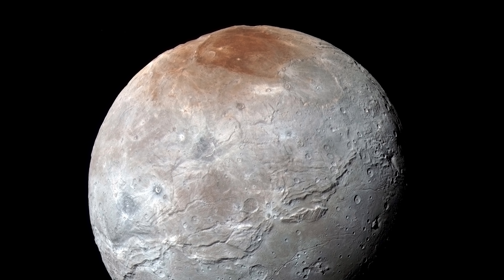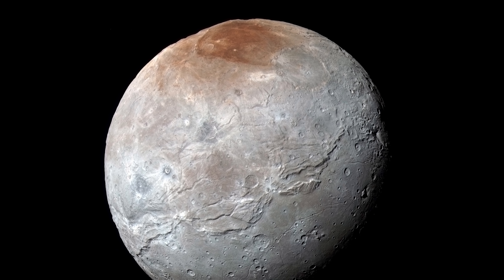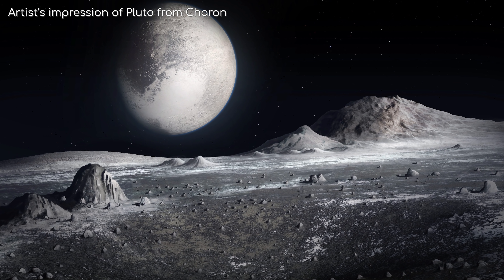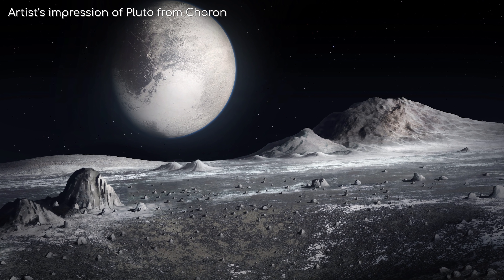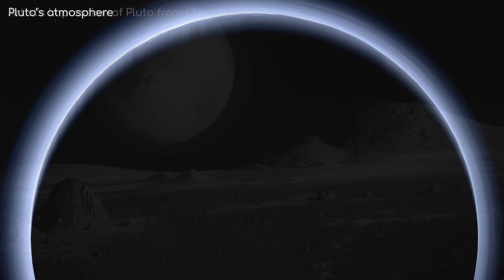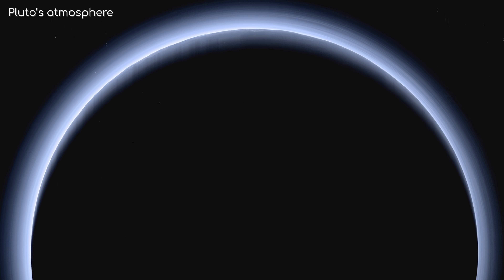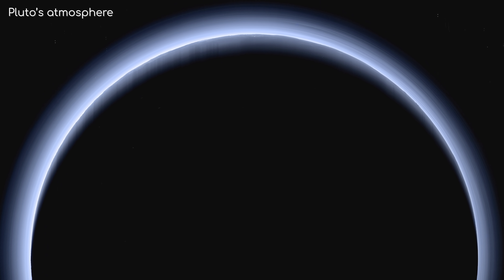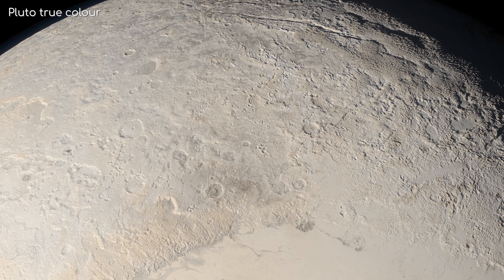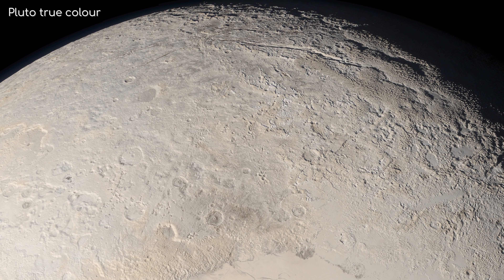And speaking of Charon, some interesting discoveries have been made about it too. It is a water ice world, unlike Pluto, whose surface is predominantly nitrogen ice. As such, it doesn't really have an atmosphere like Pluto does, as the water ice is locked to the surface. On Pluto, the nitrogen ice sublimates depending on Pluto's seasons, meaning Pluto's atmospheric density can vary by many orders of magnitude over the course of its year. With this sublimating and refreezing of the atmosphere, Pluto's appearance may change dramatically over the course of its 248 year-long seasonal cycle.